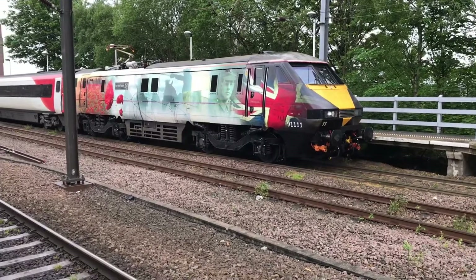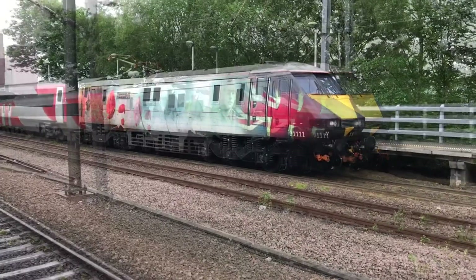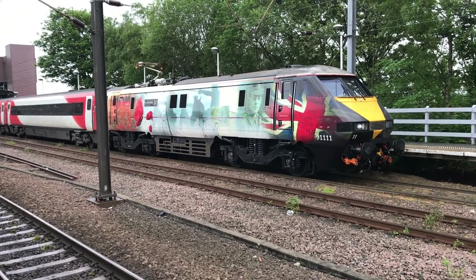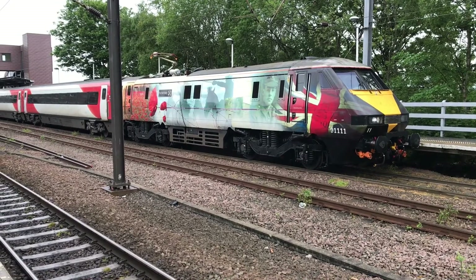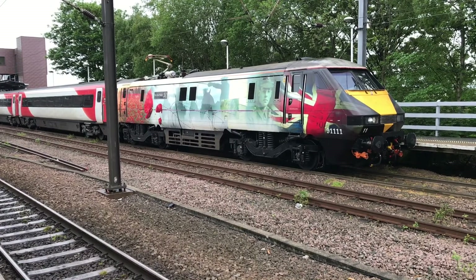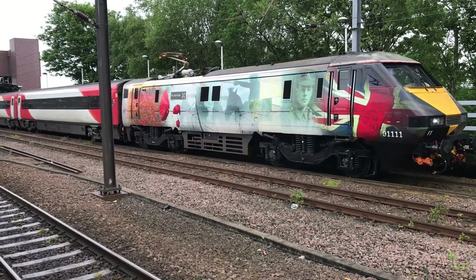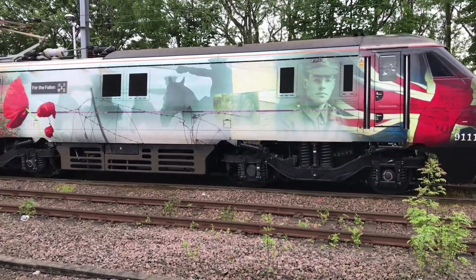I'm going to have to get a snapshot of that. Right, we'll catch her as she departs. Right, 91 triple one is about to depart on its way to Leeds, the final stop. There she goes.